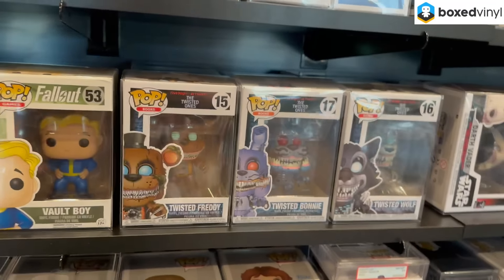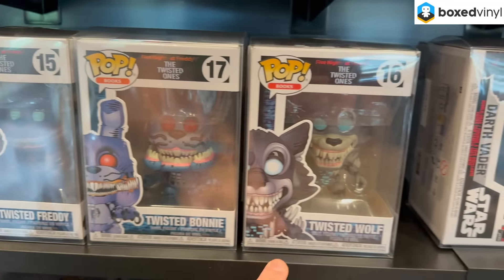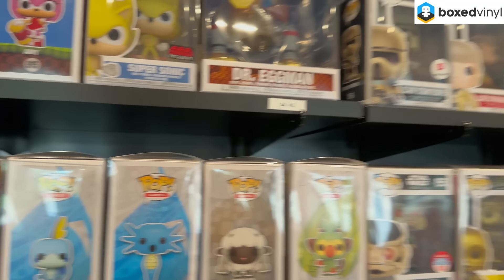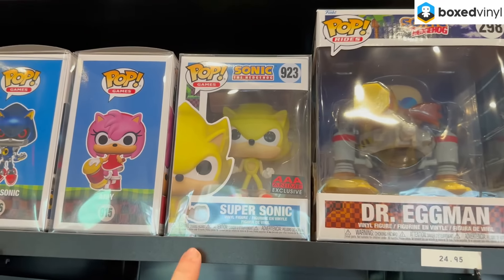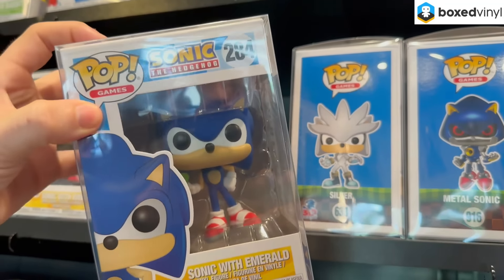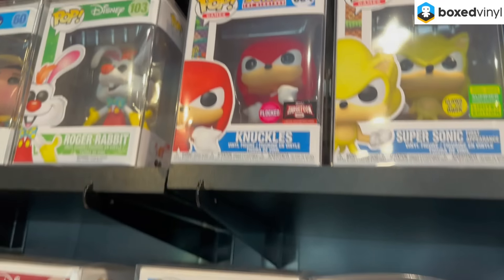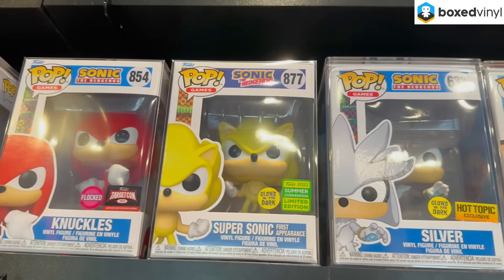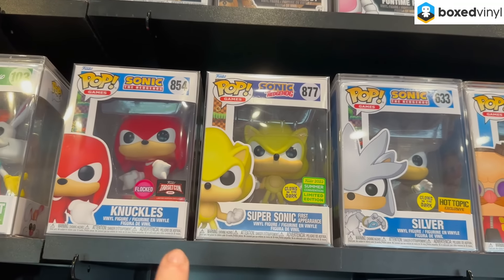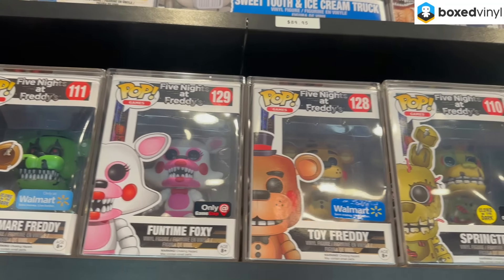Down here I want to highlight some Five Nights at Freddy's pops — Twisted Freddy, Twisted Bonnie, Twisted Wolf — and they have multiples of these. Before we get into Star Wars I want to highlight the Sonic pops: Super Sonic, Amy, Metal Sonic, Silver, Sonic with the Emerald, Classic Sonic, Sonic with the Ring, and the flocked Target Con Knuckles. Up top is the First Appearance Super Sonic, one of the best San Diego Comic-Con exclusives in recent years. Also up there are some crazy FNAF pops — Jack-o'-Bonnie, Nightmare Freddy, Fun Time Foxy, Toy Freddy, and Spring Trap.